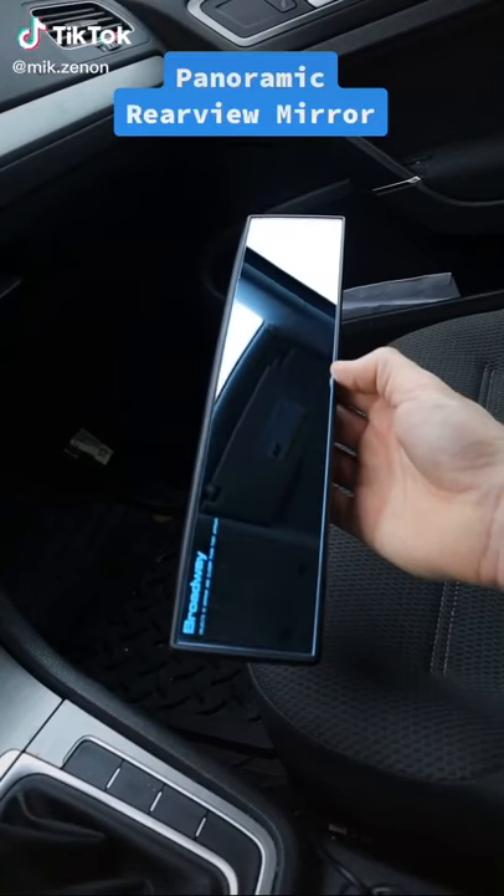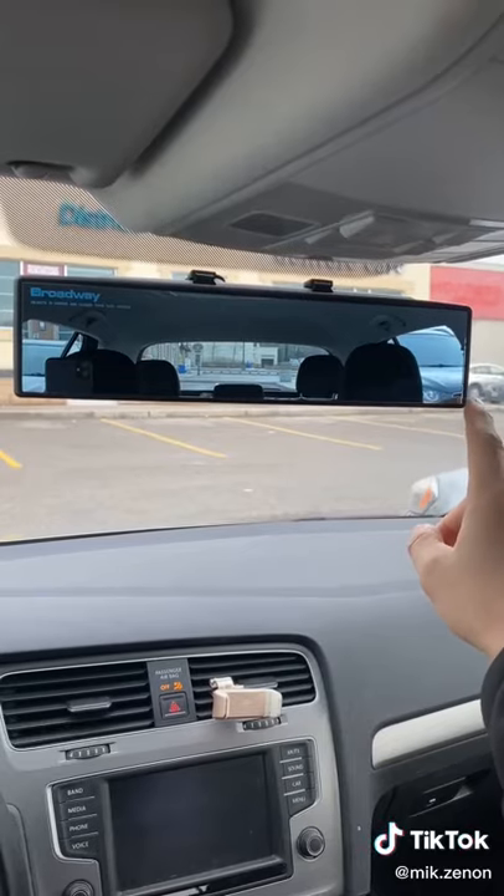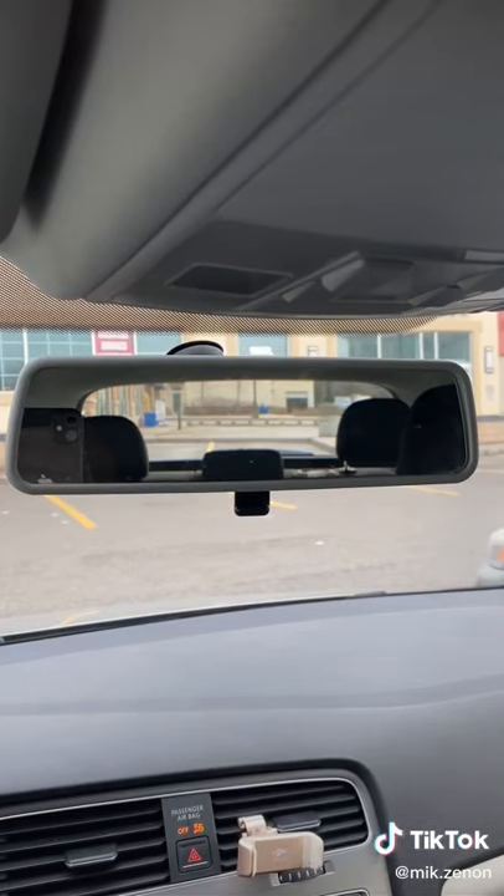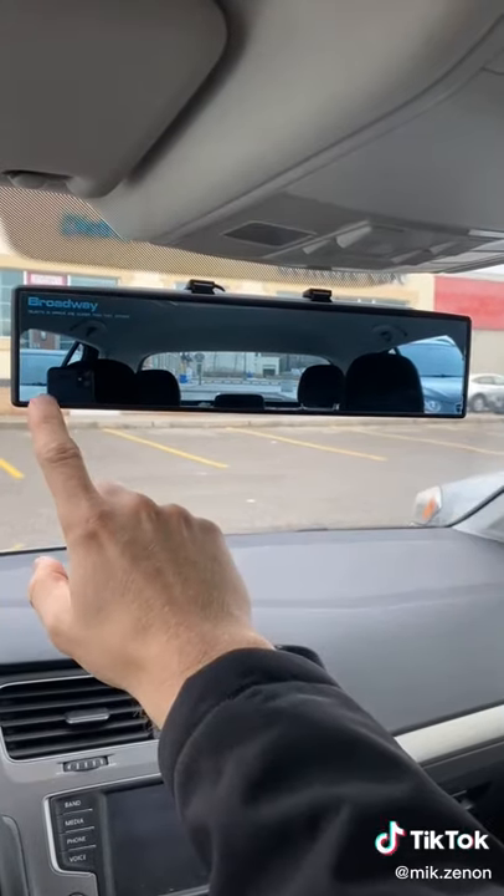Amazon products you need or don't — this could be a driving game changer. This is a panoramic anti-glare rearview mirror that entirely eliminates your blind spots while driving. Here's the view for a typical mirror, and here's the wide lens view where you see both blind spots.